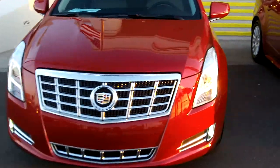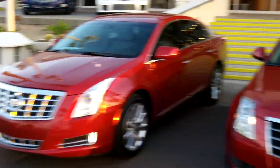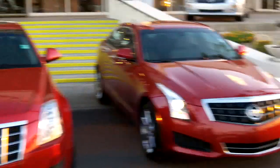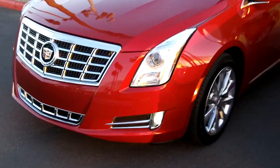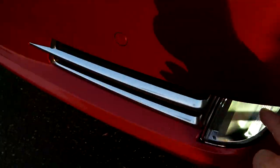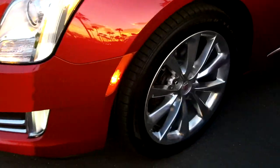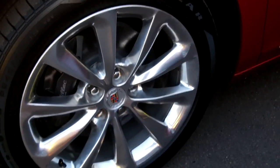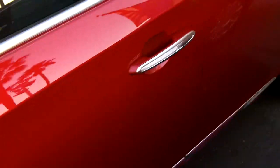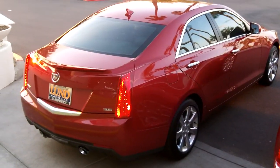Last but not least, we have the flagship, which is the XTS. Some of the same features from the ATS are visible in the front end design, and even more so when you get inside. It's a beautiful, sculpted vehicle. The LED lights go all the way down the sides, it has a large grille, Brembo brakes, and polished alloy wheels. This is the Luxury Collection trim, and you can get this in Premium Luxury, base, or Platinum. The flagship XTS resembles the ATS in many design cues.